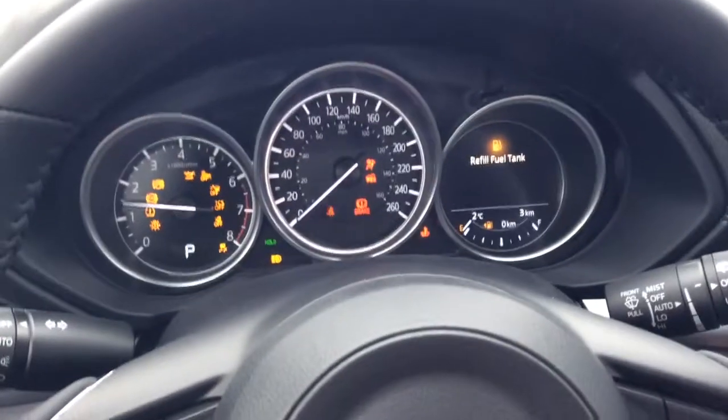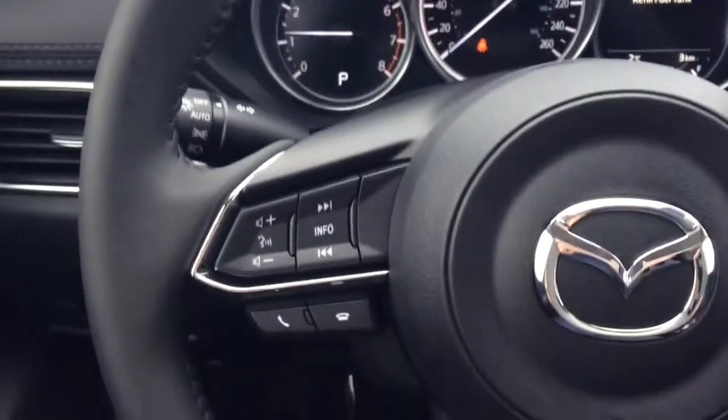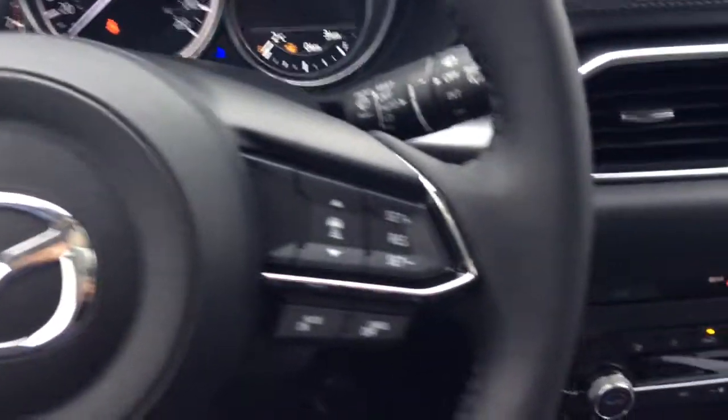Beautiful accents on the dash. I'll just start it up here for you so you can get a look at all of the displays it has. Nice steering wheel controls there, as well as the adaptive cruise and cruise controls.